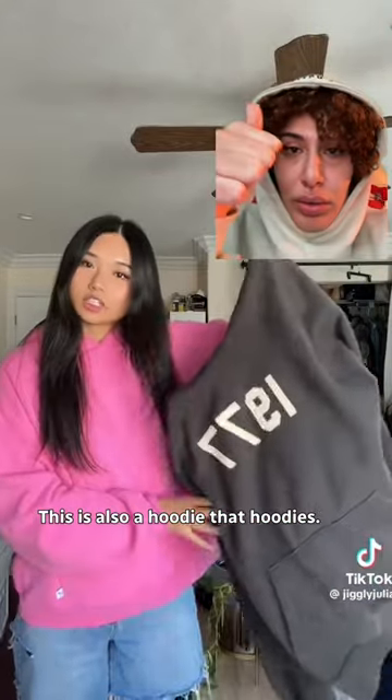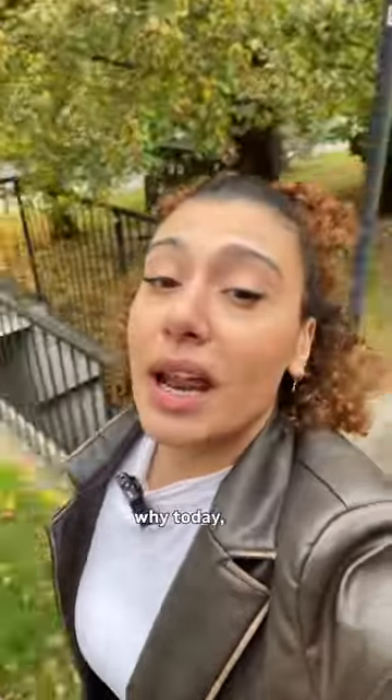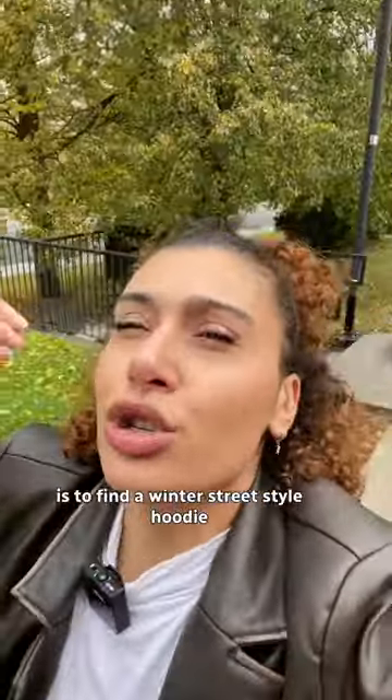This hoodie hoodies. This is also a hoodie that hoodies, and this is a hoodie that does not hoodie. That's why today our mission is to find a winter street style hoodie that actually hoodies at the mall for cheap.